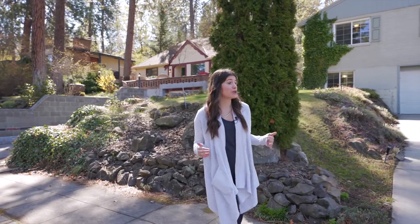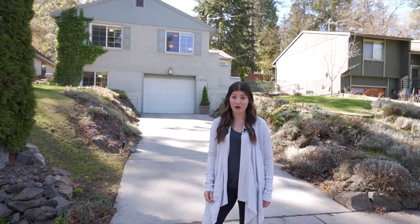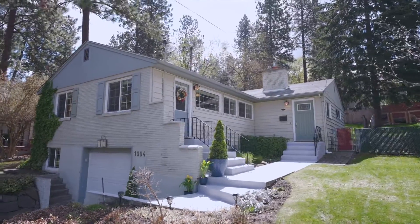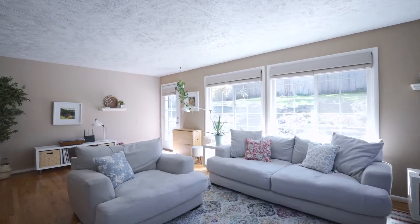You know the old real estate adage: location, location, location — and this one is one of the best. It's a block from Rockwood Boulevard, less than a mile to Manitou Park, and a quick five-minute drive to the area hospitals and downtown Spokane. Let's go check out 1004 East 19th Avenue.